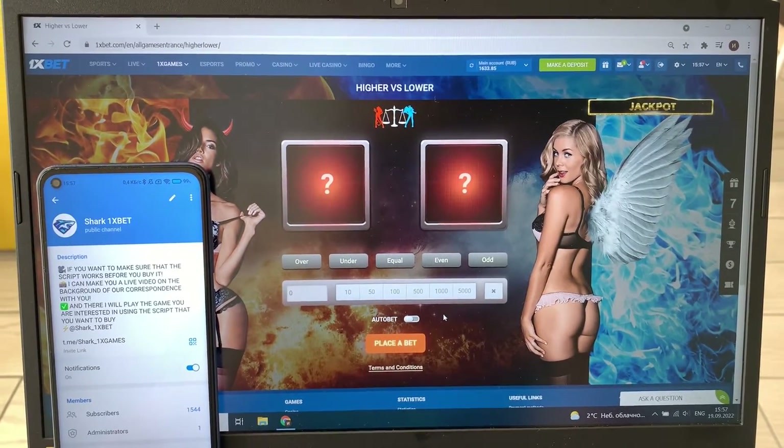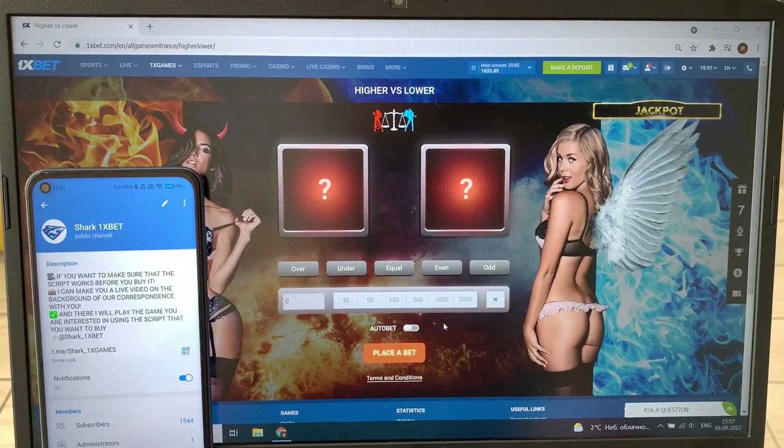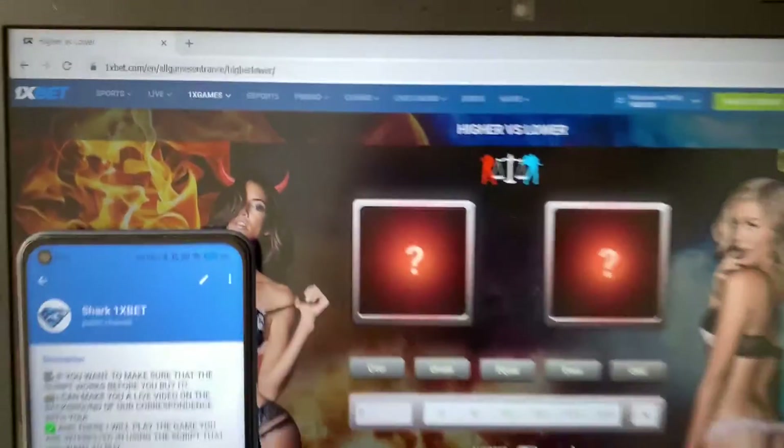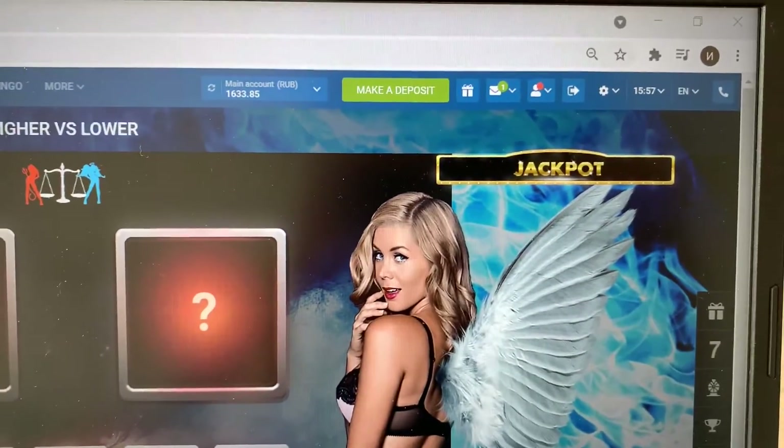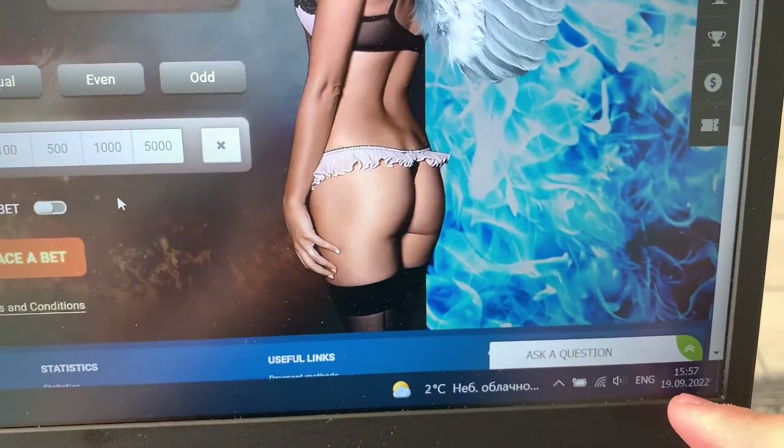My dear friends, today I want to show you how to work a real working script for Hybris Lovers game on the official 1xbet website. Look at this — 1xbet official website. This is my balance right now, and this is the actual fresh date and fresh time today.